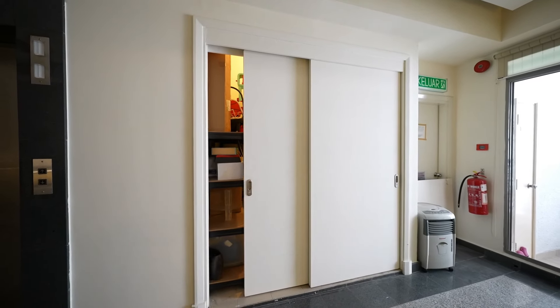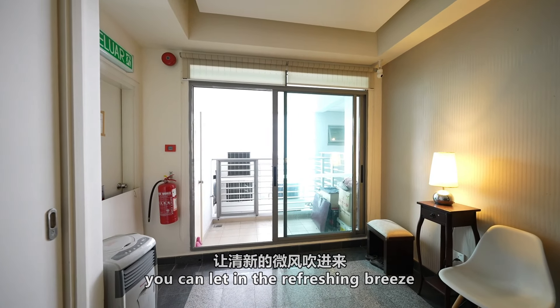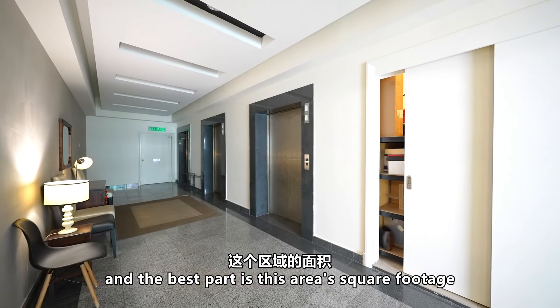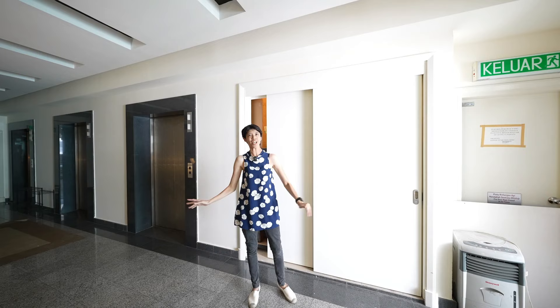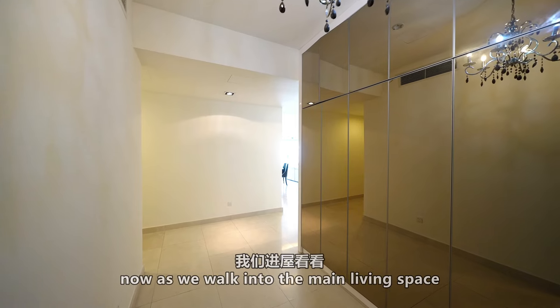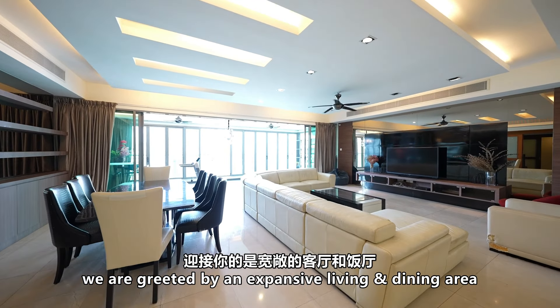We are here at the huge private foyer area. This large storage room is super practical, and with this sliding glass door you can let in a refreshing breeze, making this lobby feel bright and inviting. The best part is this area's square footage is not even included in the built-up area — it's free.